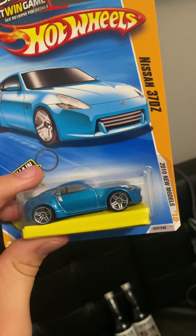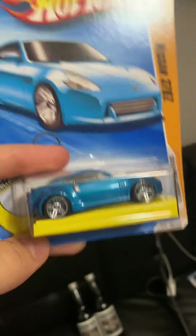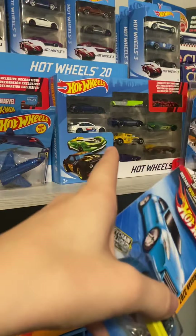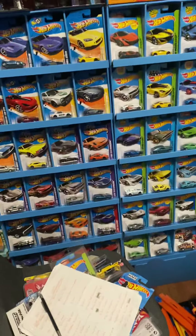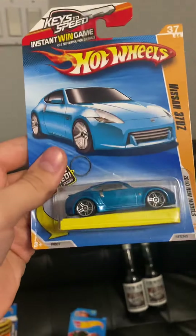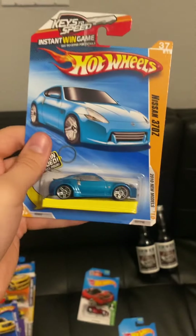Next up is a Nissan 350Z with another Twin Mill keychain, also from 2010. There have been a lot of releases of this casting — I have a multi-pack in green somewhere, a multi-pack in black somewhere, some from this era, and some premiums. There's just been a lot of releases. This blue one is pretty cool — no backlight tampos, but we've got frontlight tampos and side detailing.